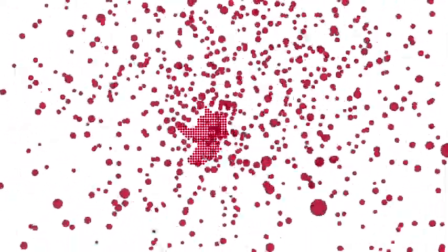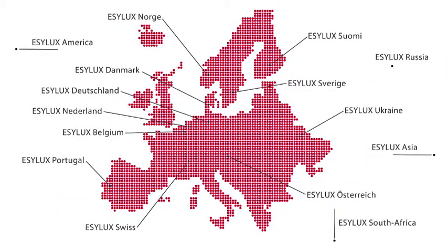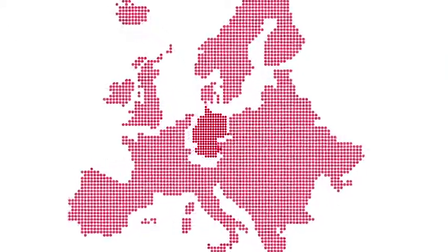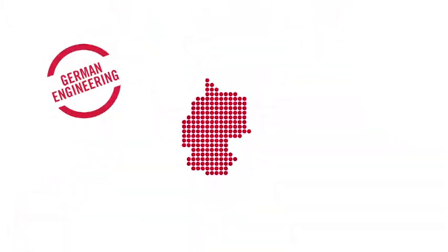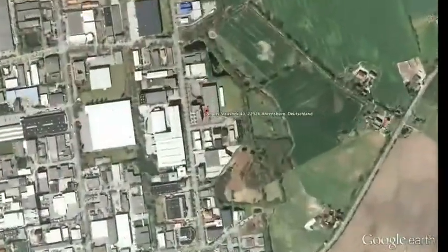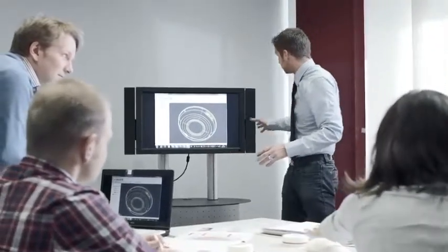EZLUX is represented by its many subsidiaries and trading partners worldwide. Despite this, our key focus more than ever is on research, development and production in Germany. Our research and development department is located in Ahrensburg, near Hamburg.